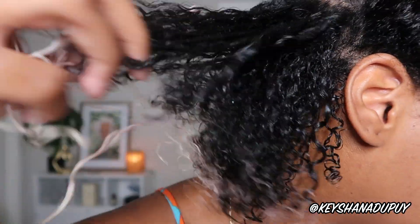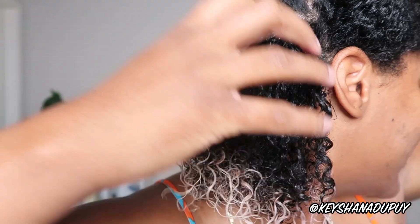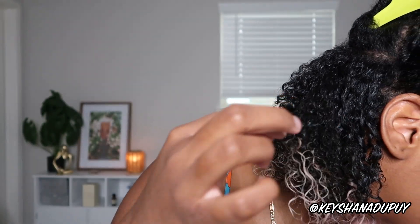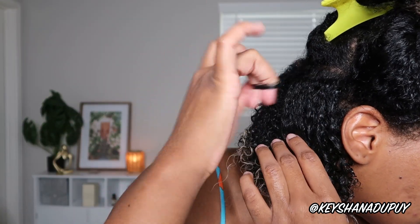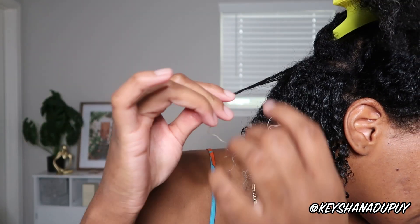I wanted to quickly show y'all how good the back of my hair is coming out. It's so juicy and defined. I'm doing more of a shingle raking method than a full finger coil method that I typically do, just because I want to be able to do this faster. I'm only finger coiling the pieces that are very clearly frizzing so that I have a mixture. Now getting towards the front, I'll finger coil because it just comes out better — takes forever, but comes out better.